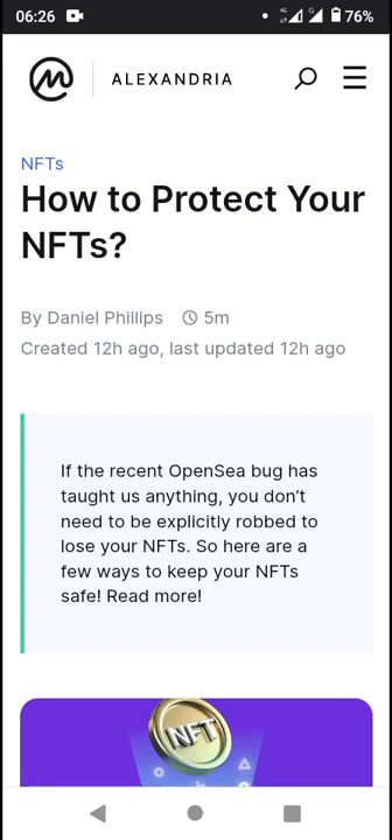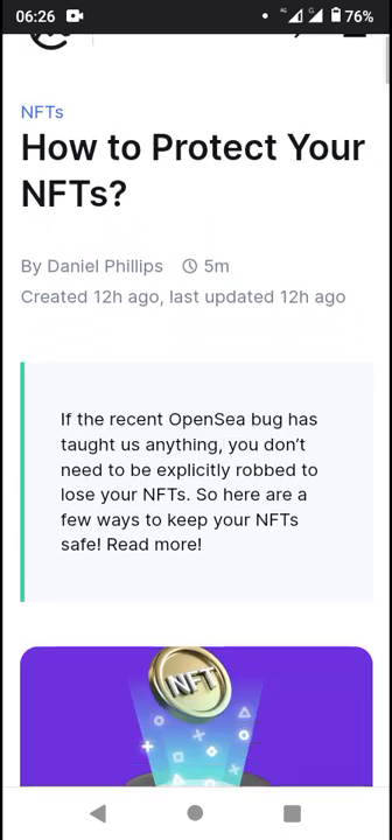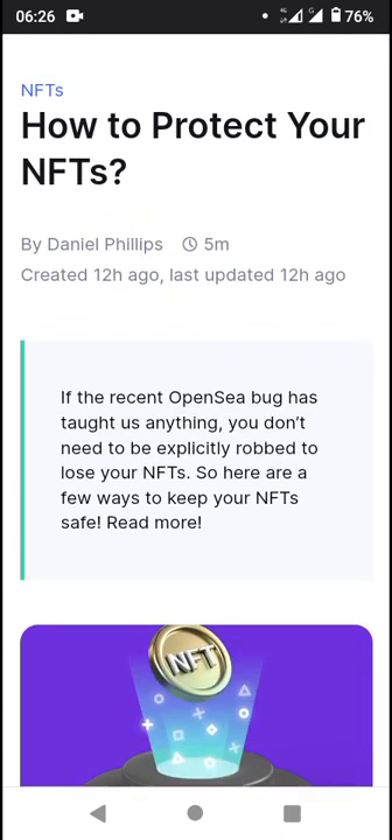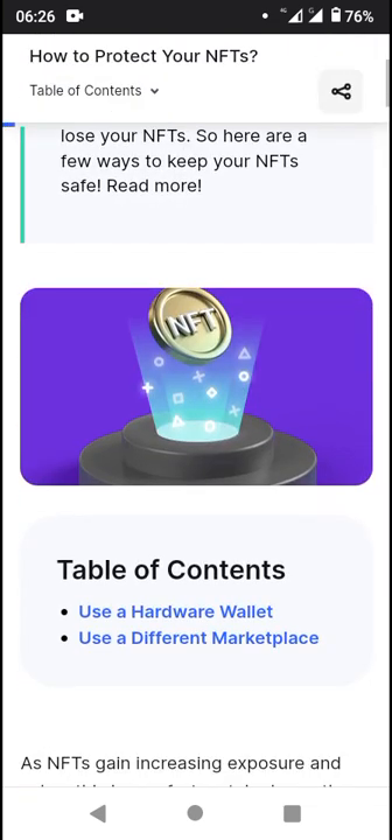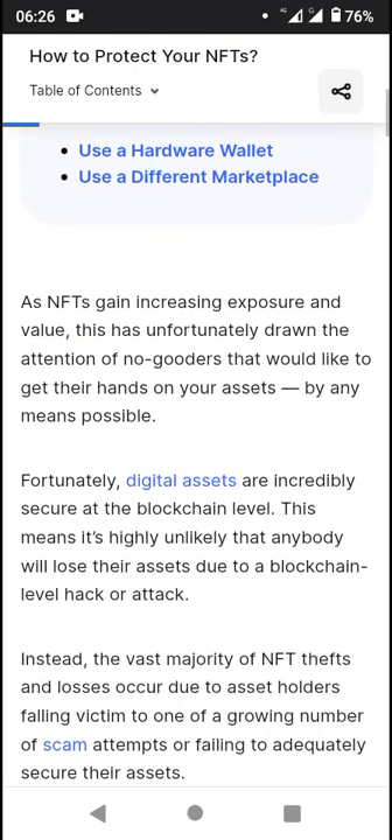Welcome to news updates on Auto Guides — how to protect your NFTs. This article is done by Daniel Phillips on the CoinMarketCap blog Alexandria. There's a subscribe button beneath this video — click on it and turn on notifications so you get notified whenever we drop our uploads. I'm going to head straight to the article.